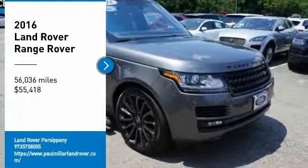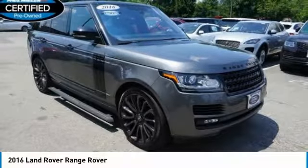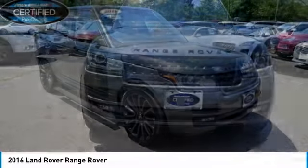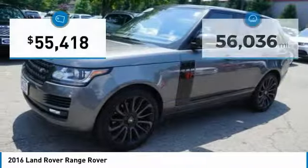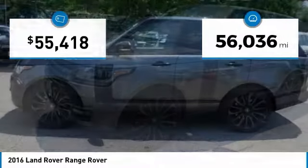Stop by and take a look at the 2016 Range Rover — the luxury that's more than a luxury. It's quite apparent throughout our Range Rover heritage. This vehicle has less than 60,000 miles.